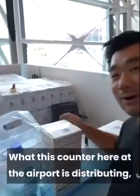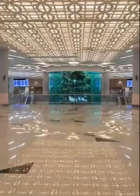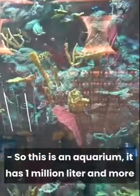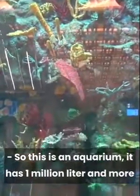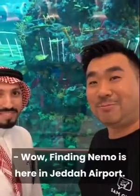This counter at the airport is distributing holy water — it's called Zam Zam water. Sir, this is an aquarium. It has one million liters and more than 2,000 tropical fish. Finding Nemo here in Jeddah Airport!